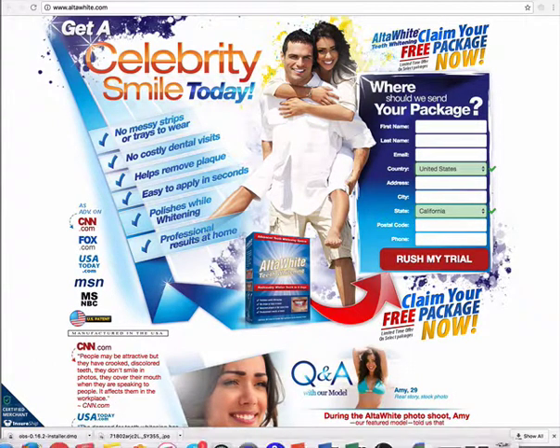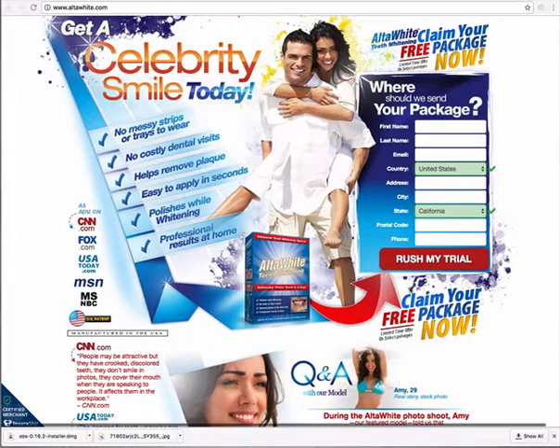If you're looking for something and haven't found anything yet, and a lot of them are expensive, you can try Ulta White free. You can get it right here — all you have to do is fill out this information and they'll send you a free package. I'm thinking this is the way to try a product out instead of spending all this money and realizing you can't use it. So why not take advantage of a teeth whitening product you can get free?